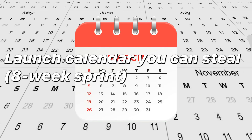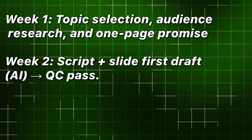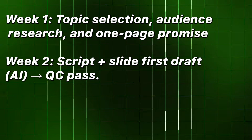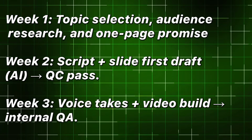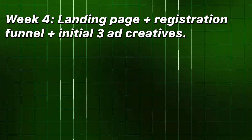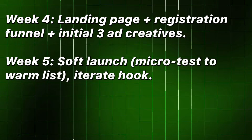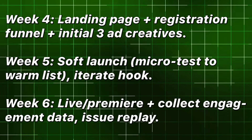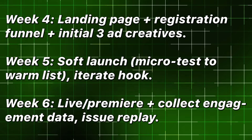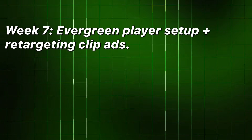Launch calendar you can steal — eight-week sprint. Week one: topic selection, audience research, and one-page promise. Week two: script plus slide first draft, AI QC pass. Week three: voice takes plus video build, internal QA. Week four: landing page plus registration funnel plus initial three ad creatives. Week five: soft launch, microtest to warm list, iterate hook. Week six: live premiere plus collect engagement data, issue replay. Week seven: evergreen player setup plus retargeting clip ads.